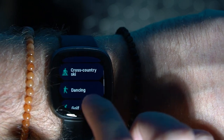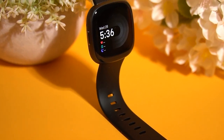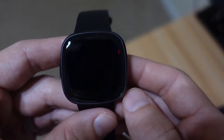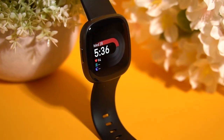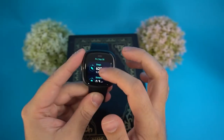The Versa 4 is packed with fitness-oriented features tailored to your needs. It includes a daily readiness score, which assesses your daily physical activity readiness. With a built-in GPS and an exercise intensity map, you can accurately track your workouts and monitor your progress. The watch also keeps tabs on your daily activity, resting heart rate, and active zone minutes, so you can stay on track with your fitness goals.